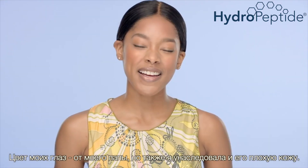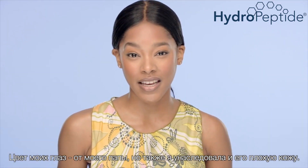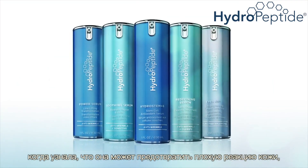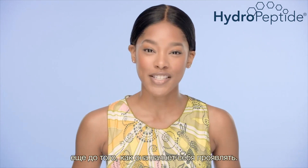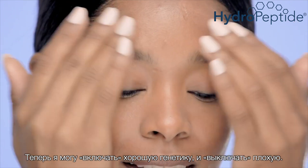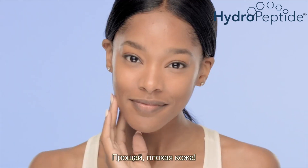I've got my dad's eyes, but also his breakout-prone skin. I started using HydroPeptide when I learned that it could reverse that kind of skin reaction way down beneath the surface where it starts. Now I can turn on the healthy genes I need and shut down the ones I don't. Bye-bye breakout.